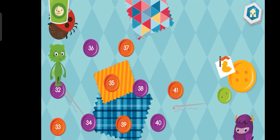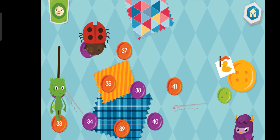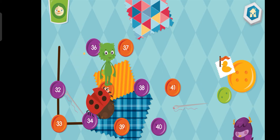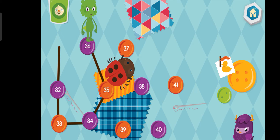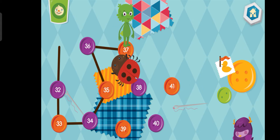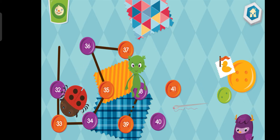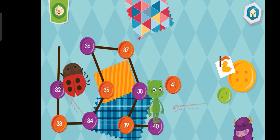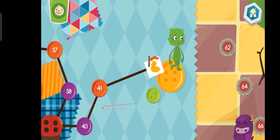Connect the dots by counting by ones. Thirty-two. Thirty-three. Thirty-four. Thirty-five. Thirty-six. Thirty-seven. Thirty-eight. Thirty-nine. Forty. Forty-one. Yeah! Woo!